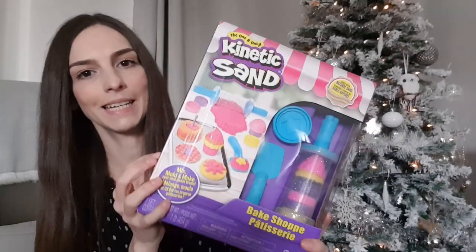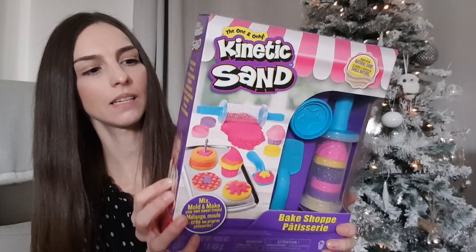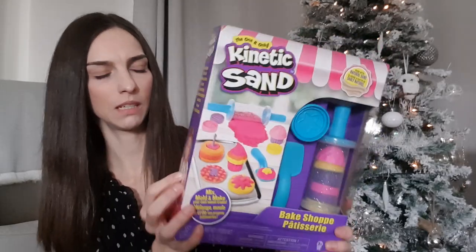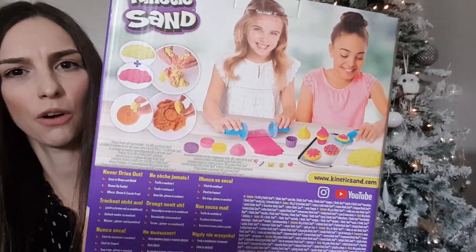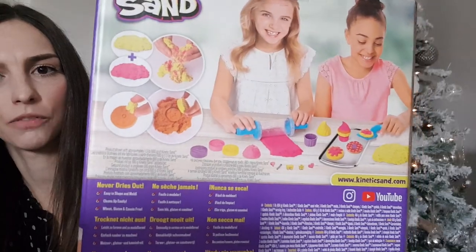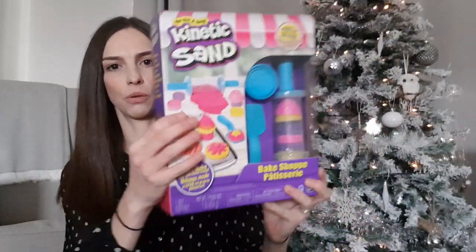We've also got her this Kinetic Sand Bake Shop set, again from Amazon — I think this was £14.99. It's sand that holds its shape and sticks together, and you make little cakes and things out of the sand. I thought that was quite nice.